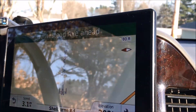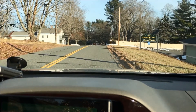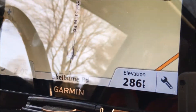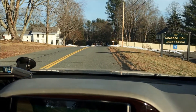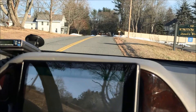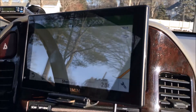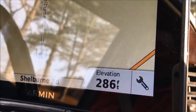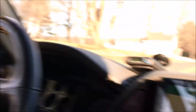Right here we're 10 feet lower than we were at the bridge — this is 290, that was 300. That looked like we just climbed a hill. 286 — we're still lower than the bridge. We started at 300. It looks like we climbed the hill, like we're higher than the bridge. Let's turn around and look.